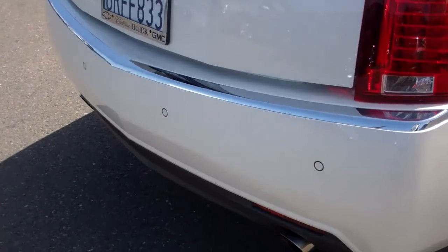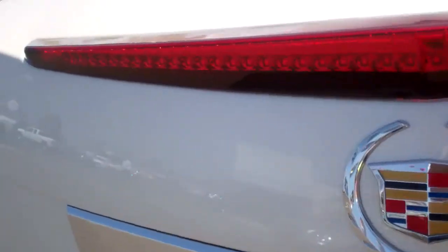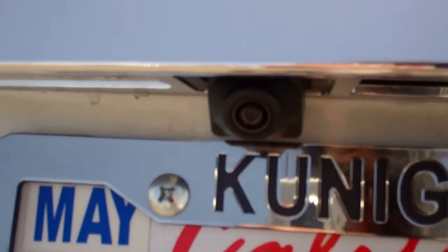It has the backup assist, lots of trunk space, and as you can see the back seats do fold down if needed. And there is a cargo net also. And it has a backup camera also.